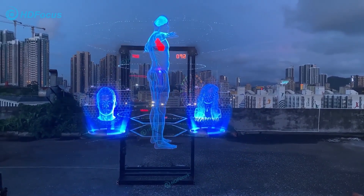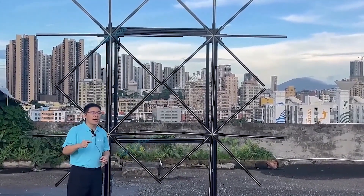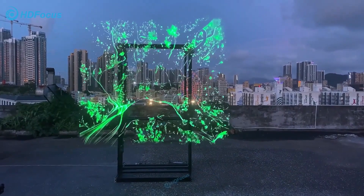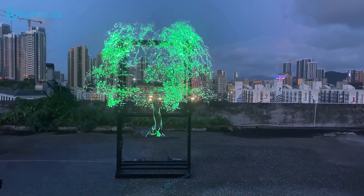It's all about persistence of vision. This nifty device utilizes LEDs and a rapidly spinning fan to create stunning holographic images that seem to float in mid-air. Our eyes retain an image for a split second after it disappears. By flashing a series of images in rapid succession, the hologram fan tricks our brains into perceiving a continuous, 3D image.